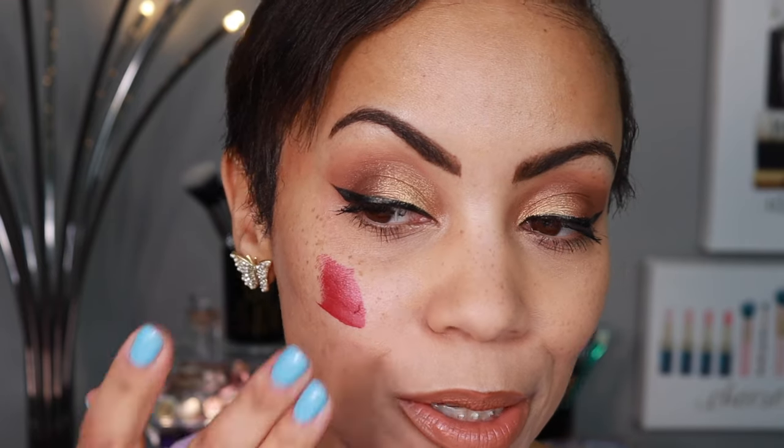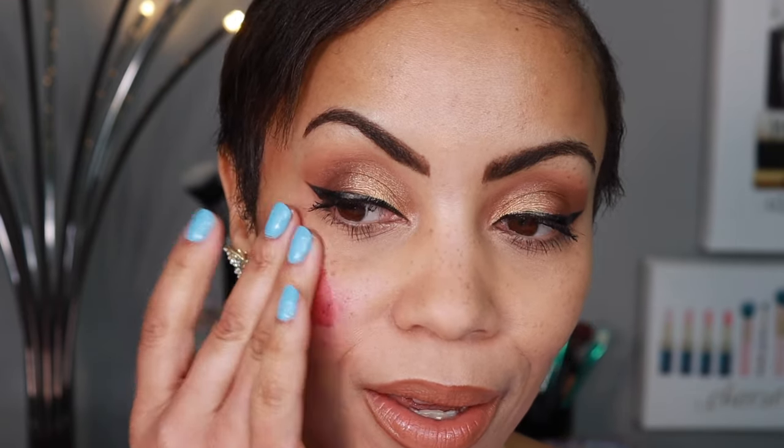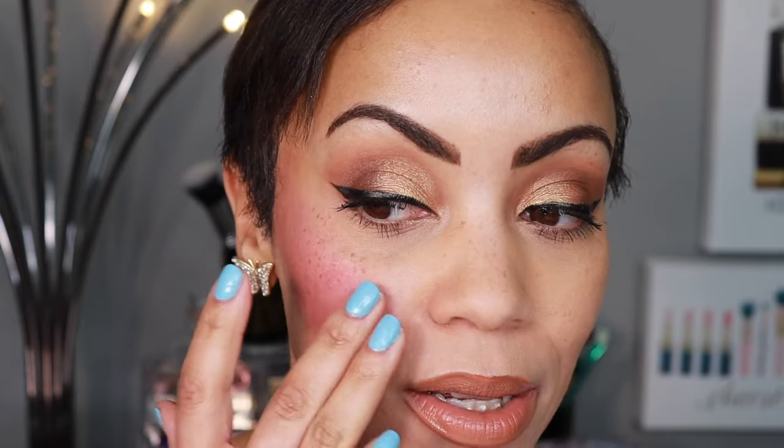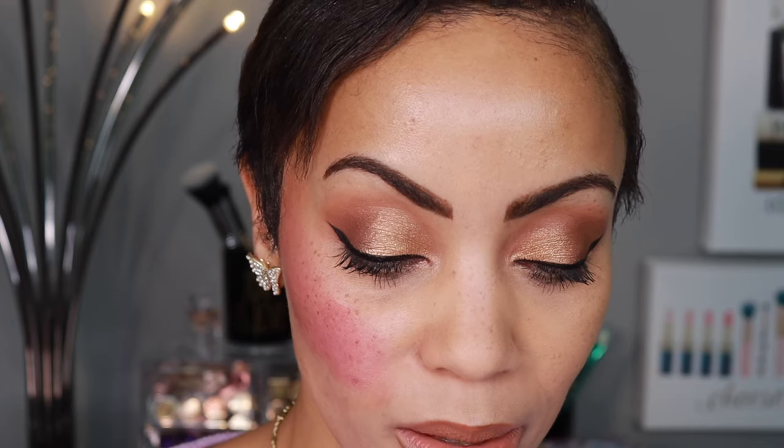Next is the shade Unfazed — a berry plum. This is going to look absolutely amazing on deeper skin tones. If you have medium-deep or deep skin, wow — that is so pretty. I'd use a much lighter hand, but I will totally be wearing this shade. The formula feels really creamy. This is an immediate favorite for me — I really like berry tones and berry lipsticks, so this is a really pretty shade.